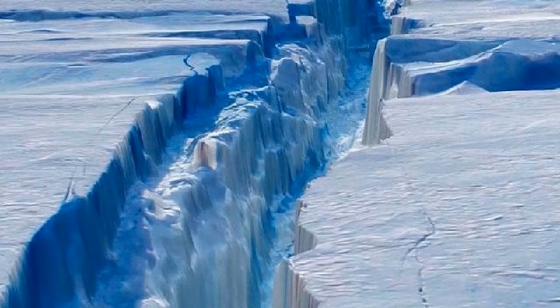A massive crack in one of Antarctica's largest ice shelves is very close to breaking point, and when it fractures it will create an iceberg bigger than Kangaroo Island.